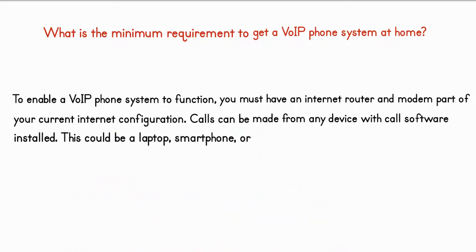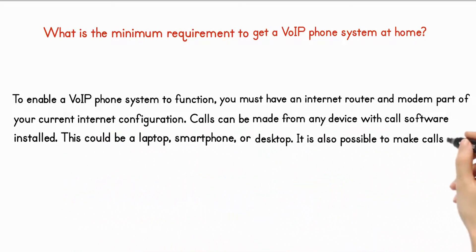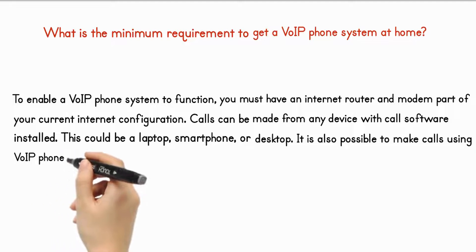This could be a laptop, smartphone, or desktop. It is also possible to make calls using dedicated VoIP phones.